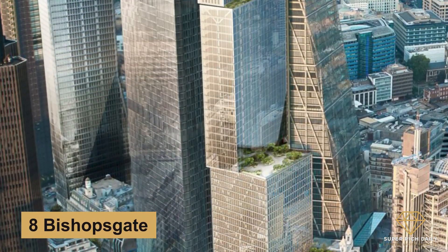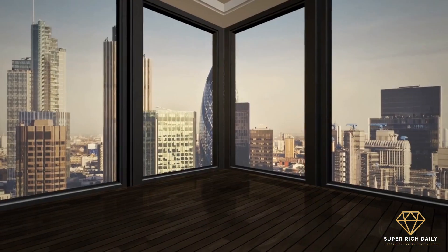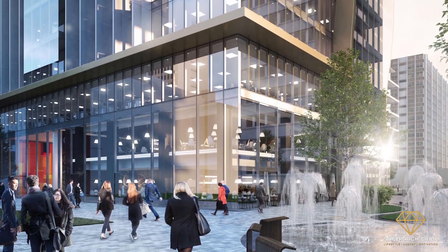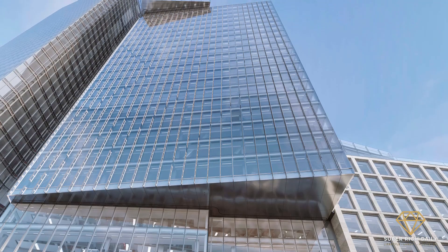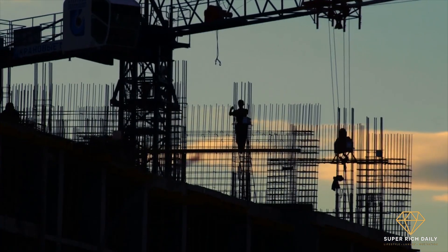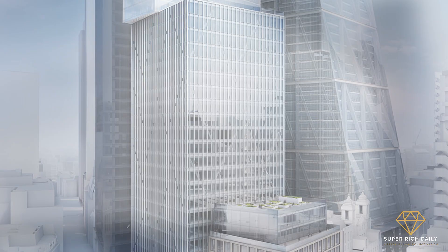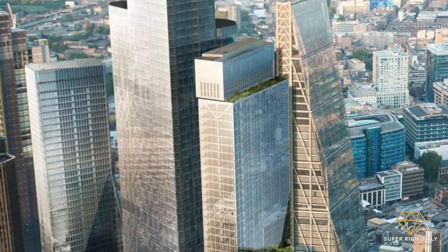8 Bishopsgate Tower is a new 50-story mixed-use development featuring 560,000 square feet of office, retail, and public space. Mitsubishi Estate London is investing $396 million in the construction of the new 221.3-meter skyscraper. Construction began in March 2019 and is anticipated to be finished by the end of 2022. The tower will be split into stacked blocks that represent the urban character of the area, and as it reaches its maximum height, the blocks gradually thin and shrink in size, making the building appear slim.